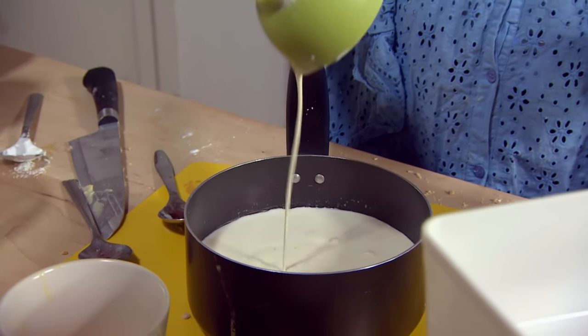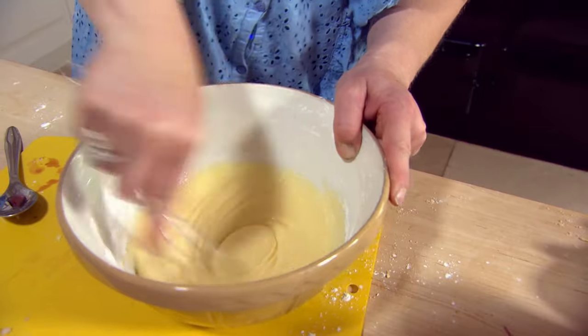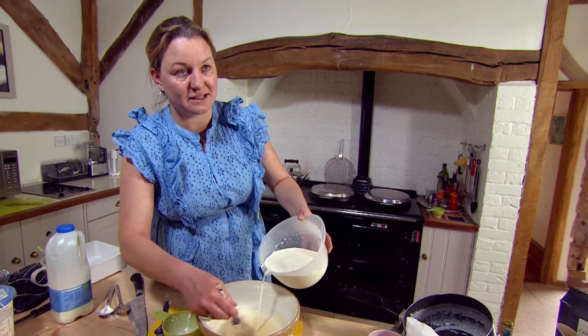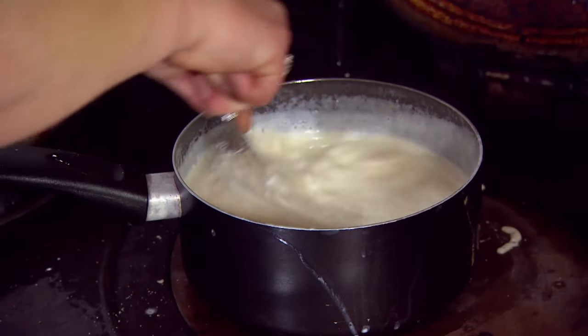Izzy begins by heating milk and cream before mixing egg yolks with corn flour, caster sugar and vanilla extract. Who needs to go to the gym? Time to add the milk. If this gets messed up, it could go lumpy. It could be the wrong consistency. Come on, Izzy, concentrate.